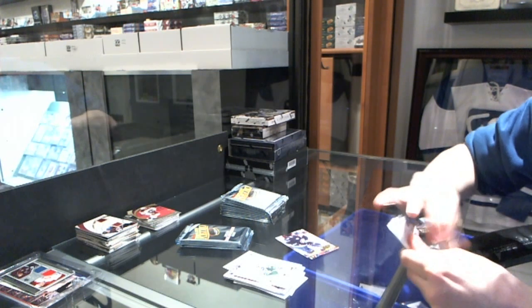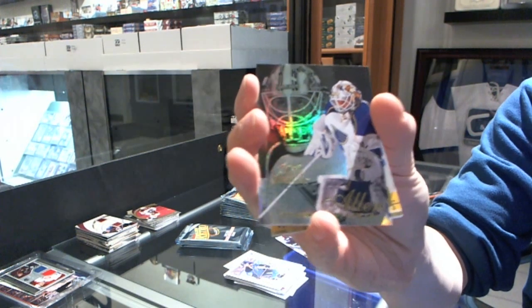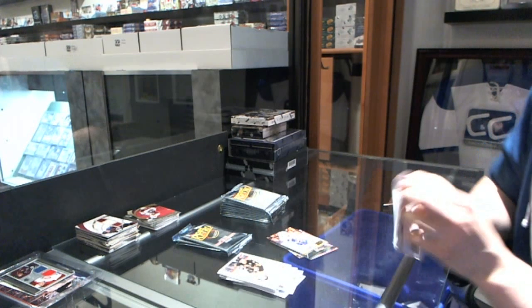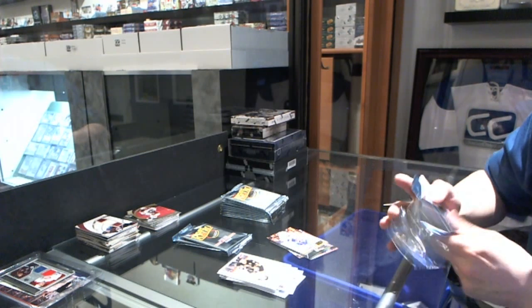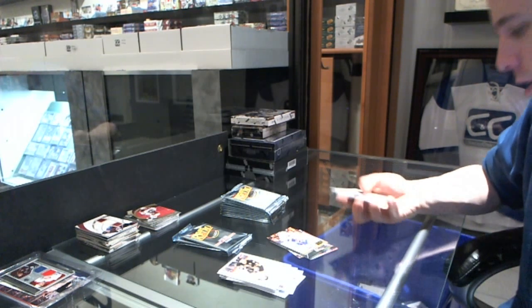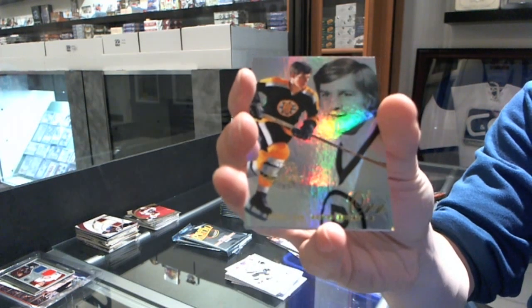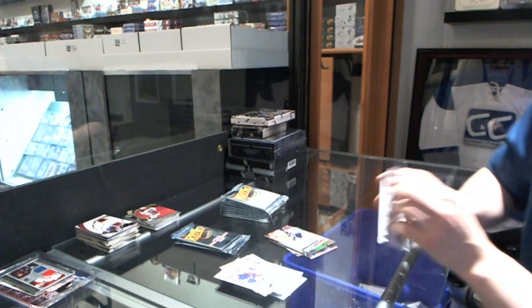This pack is just splintering on me. We've got a Flair Showcase for the St. Louis Blues, Jake Allen, and a retro for the Leafs, Dion Phaneuf. Upper Deck needs to go back to using the old material they used to make packs with — this new stuff is garbage. Flair Showcase for the Boston Bruins, Bobby Orr. And a retro for the Jets, Evander Kane.